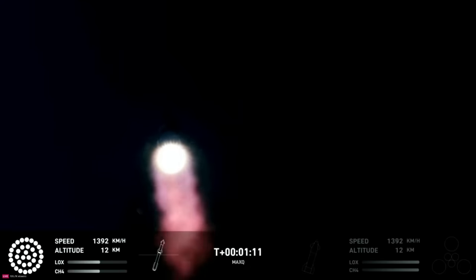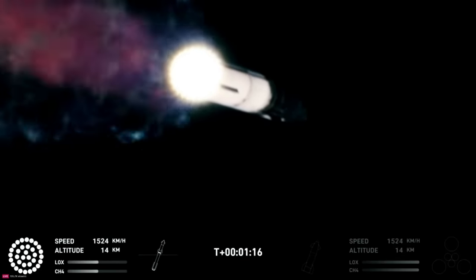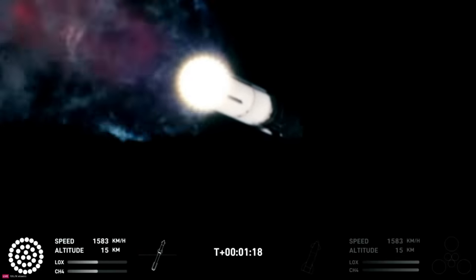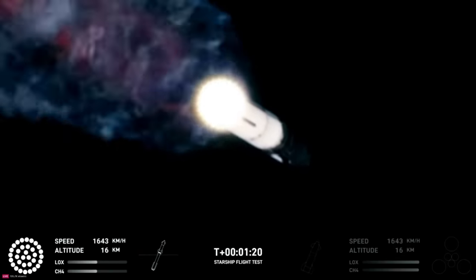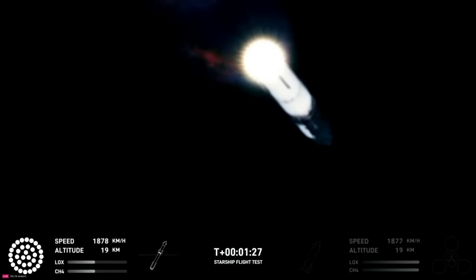And that call-out tells us Starship is through the period of greatest stress on the way to space. Now the next major event is hot staging in just over 90 seconds from now. To get ready, the booster will shut down all but three of the Raptor engines.